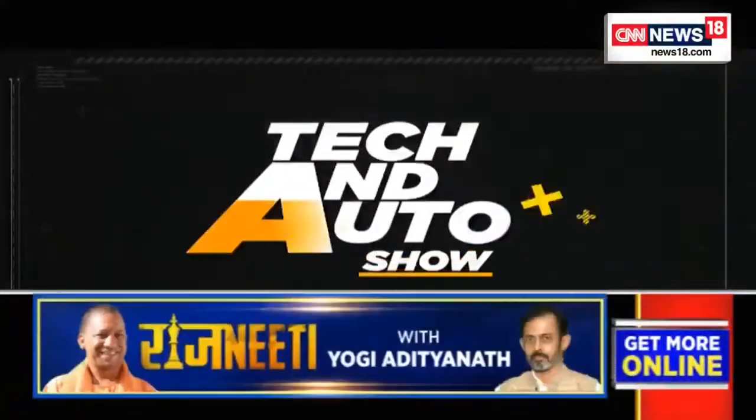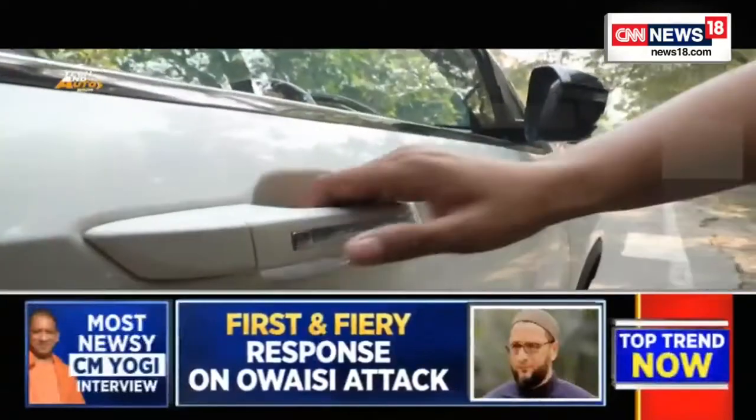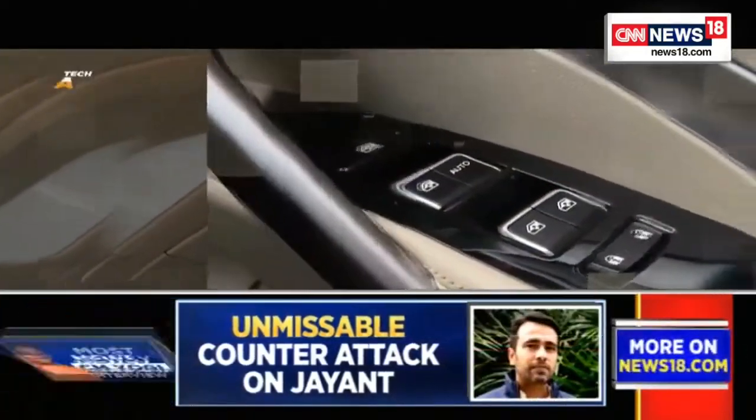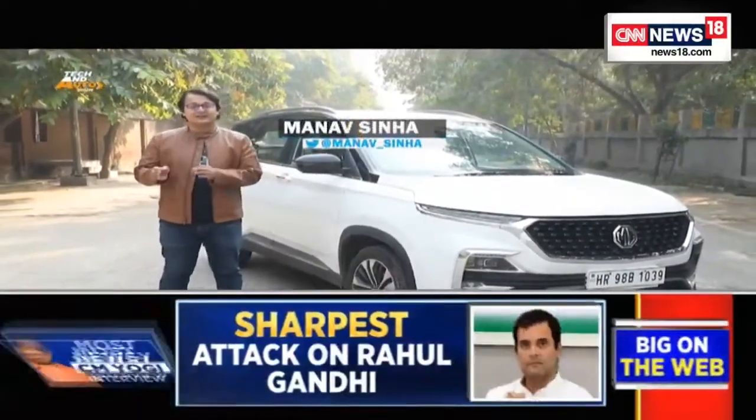Now let's move on to the world of automobiles. If you're planning to buy a new car after a lot of years, you'll find that there are a lot more features that you need to first understand. In order to help you make a better decision, I'm going to be explaining the things you need to know. The number of features a car gets is really important — more than ever before.